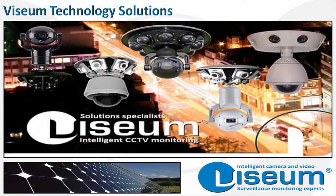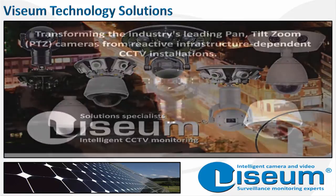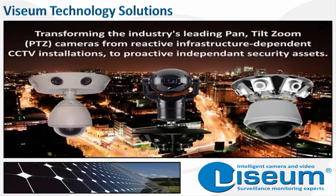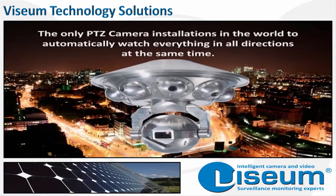Patented internationally, no other camera looks or operates this way with its integrated fixed and moving cameras. It has transformed the industry's leading PTZ cameras from being reactive, infrastructure-dependent CCTV installations to become true proactive, independent security assets. The Vizium IMC protects some of the most important people and property throughout the world, delivering the largest effective coverage and successfully addressing each remote site's specific security requirements. It does this automatically, watching everything in all directions at the same time.